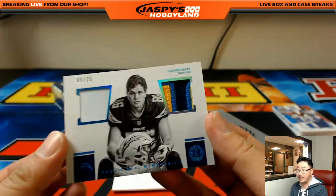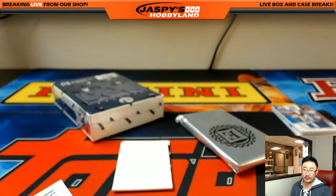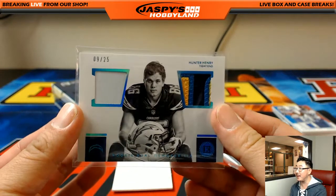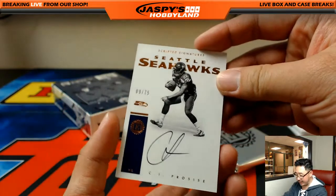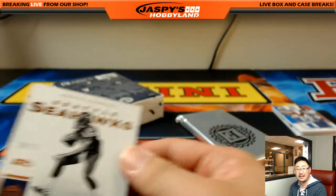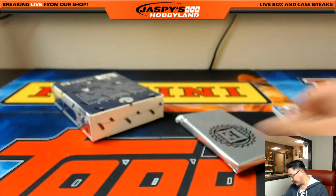Hunter Henry, nine out of 25 — nice dual relic. Chargers going to Quique Hernandez — nice one Quique. And CJ Pro Size, Alexander Long with the Seattle Seahawks, nine out of 75.